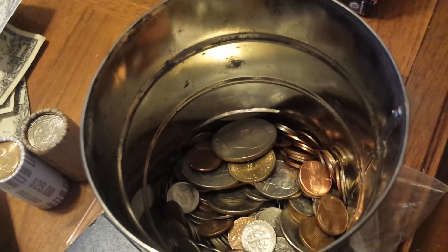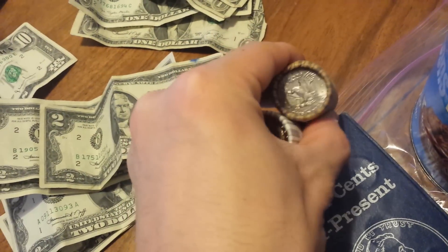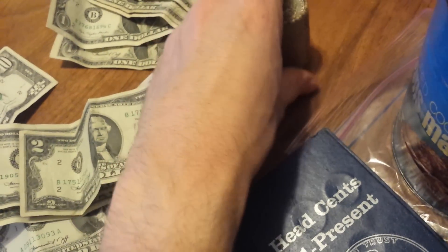Also over here, same deal — a bunch of clad coinage that I paid face value for as a courtesy. And same here — a roll of Susan B. Anthony dollars and a roll of Sacagawea dollars, all at face value.